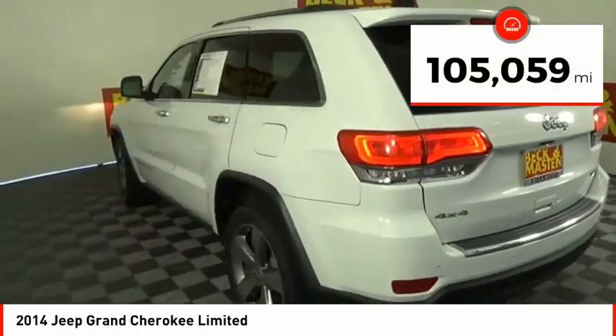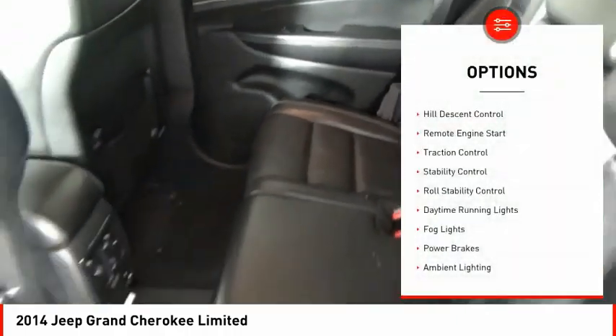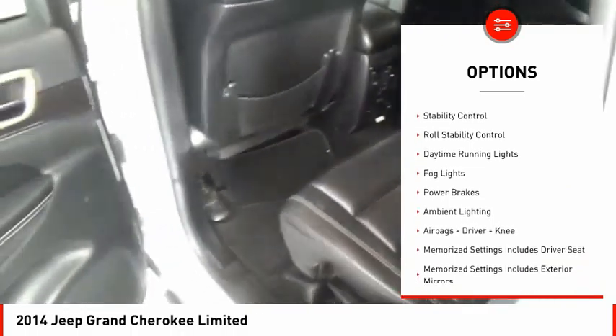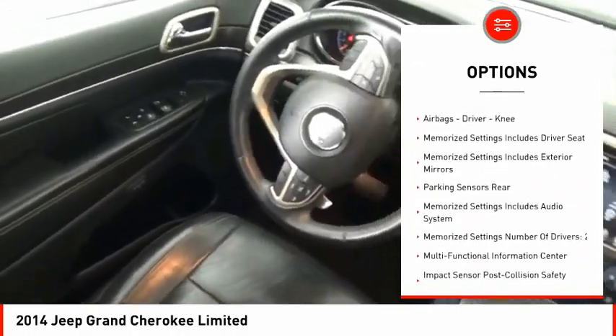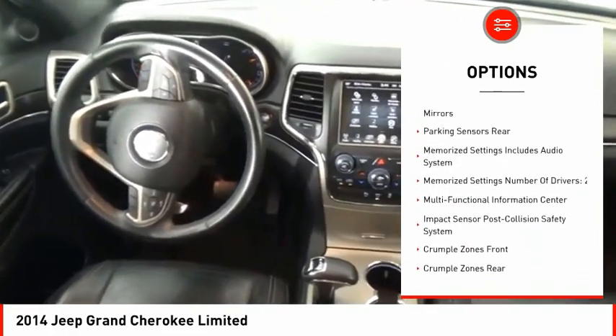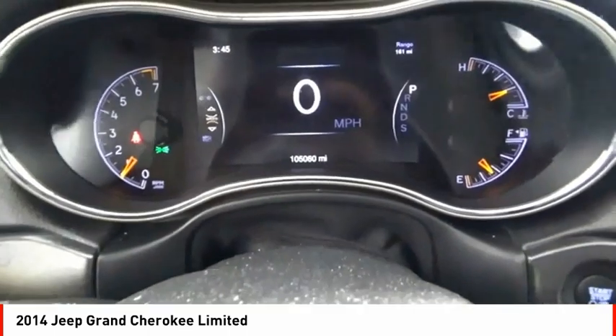This vehicle has less than 110,000 miles. Here are some of this vehicle's great options: Hill Descent Control, Remote Engine Start, Traction Control, Stability Control, Roll Stability Control, Daytime Running Lights, Fog Lights, Power Brakes, Ambient Lighting, Airbags — Driver and Knee.